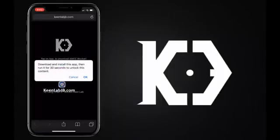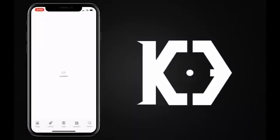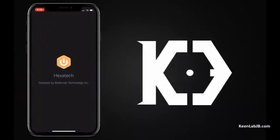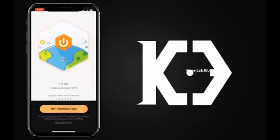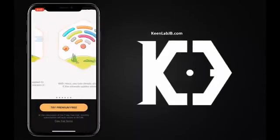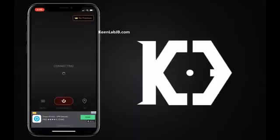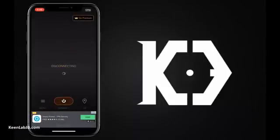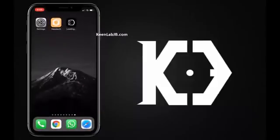You can see the instructions here for how to unlock this app for blocking AMCC. Now, download the app you have chosen. After downloading the app, open it and perform the mentioned instructions. If you have followed the instructions correctly, you should see the Keen Lab app on the home screen. If you do not see the app here, just give it another try.